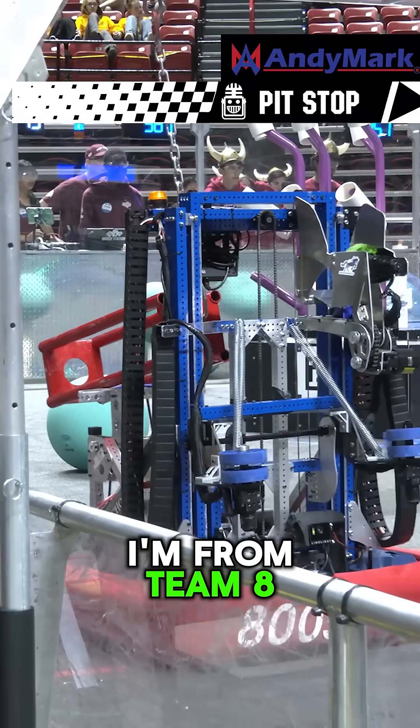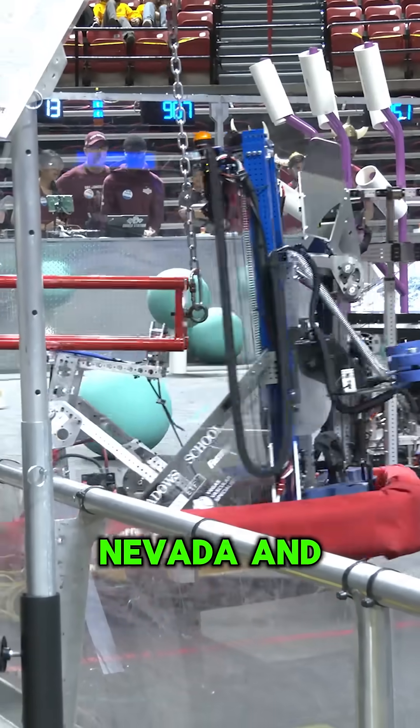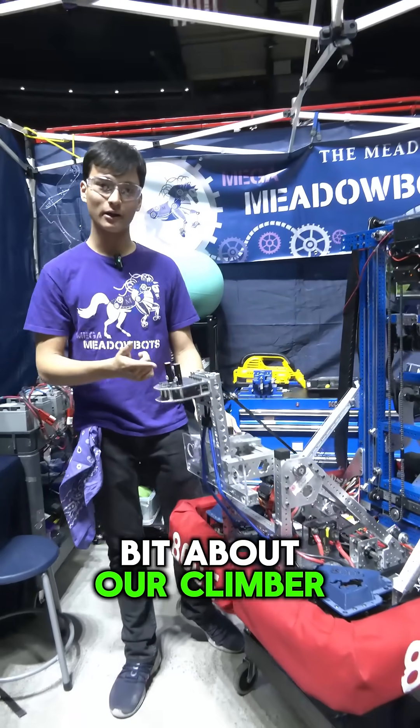Hi, my name is Matthew. I'm from Team 8005 from Las Vegas, Nevada, and we're going to talk a little bit about our climber.